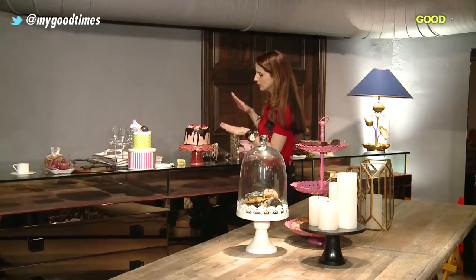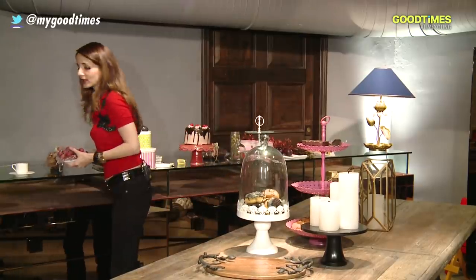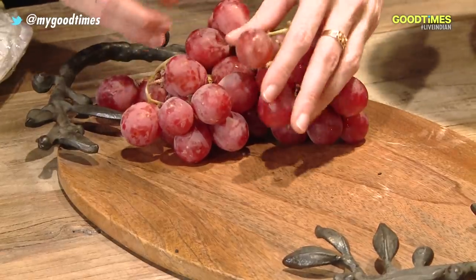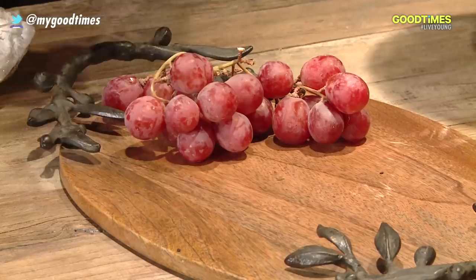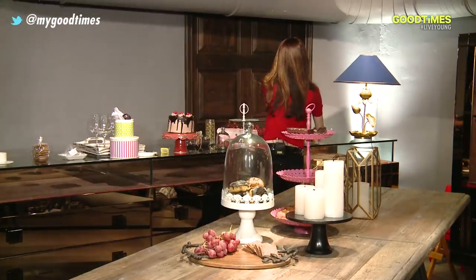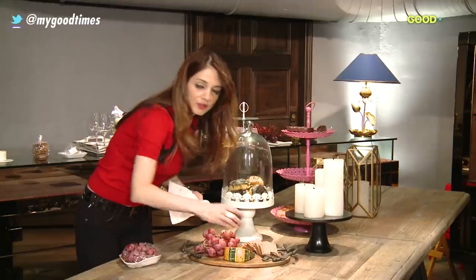We have a whole load of platters and these platters are very interesting because when one is setting up a table, it's very important to make it very earthy. When you have wood as your base for a platter, it definitely adds a lot of warmth and a lot of depth. I think the only way they can feel special is when it's done with a lot of love.